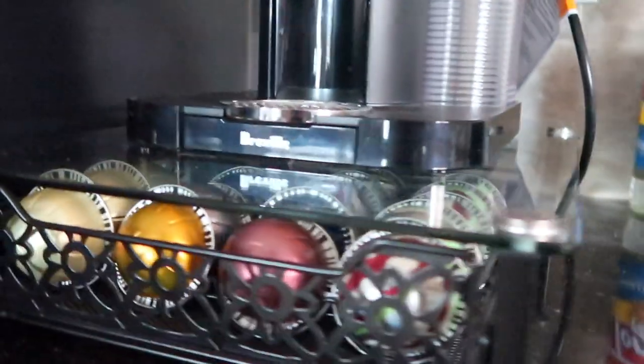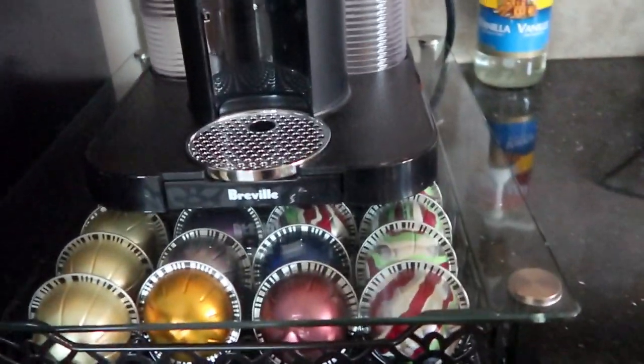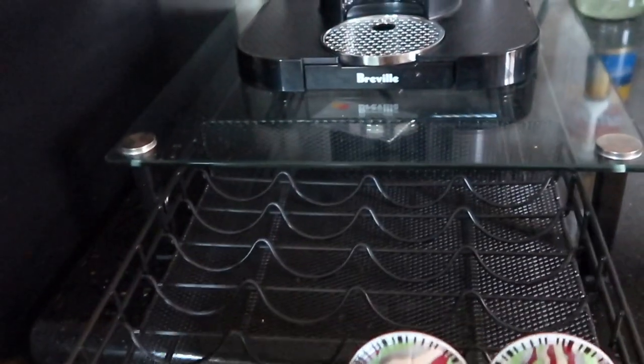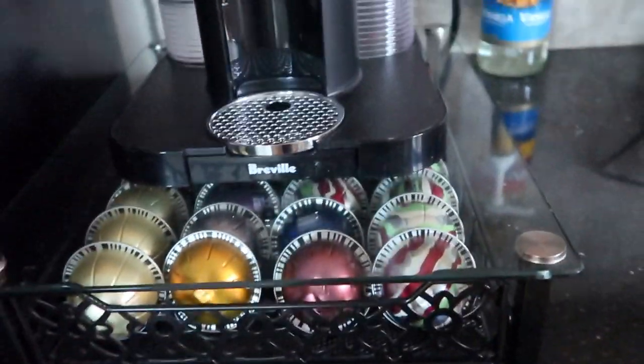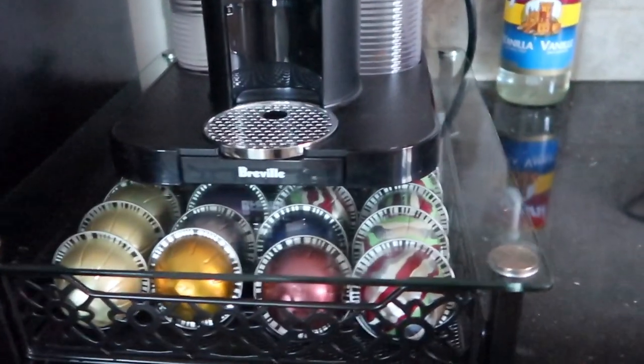Next is also for my Nespresso machine — I obviously can't have it here but I will insert a clip of what it looks like. Basically it's a little stand with a drawer so you can put your coffee capsules in there. It's so pretty and so convenient — it takes up less space on your counter, so that's why I'm recommending it.